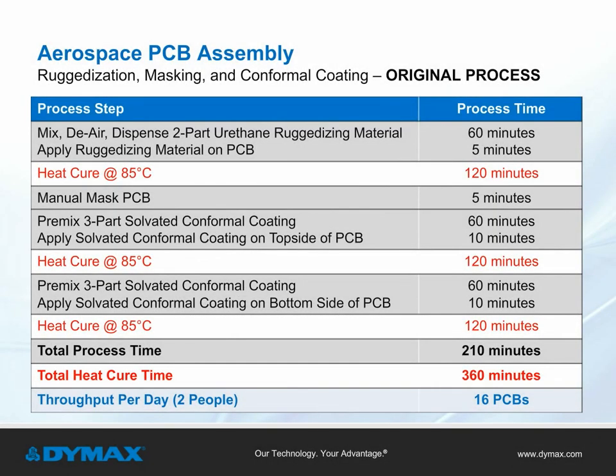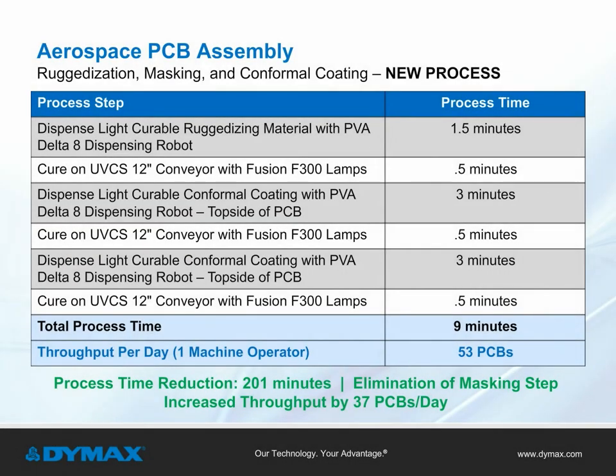This chart illustrates the number of processing steps and time it takes to ruggedize, mask, and conformal coat a printed circuit board using traditional urethane and solvated chemistry — the data is based upon a TDS with a minimum two-coat recommendation. This second chart illustrates the same process using an automated robot dispense system and UV light cure solution. Using a light curable material reduces processing time by 201 minutes, increases throughput by 37 boards, and eliminates the masking step in the process.